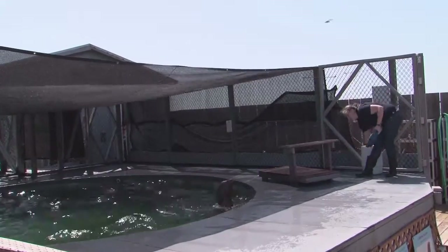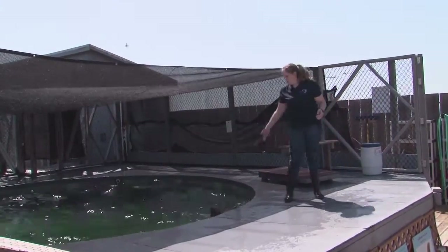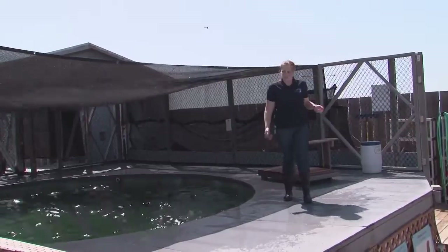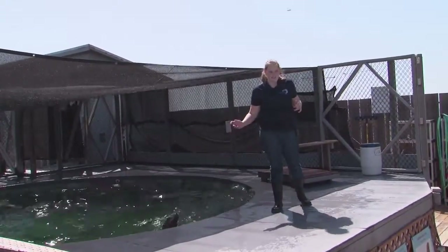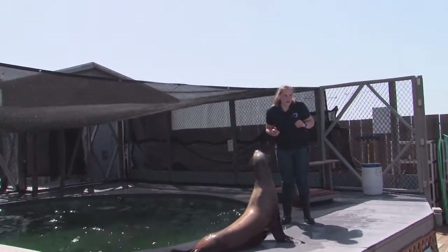Saki and her companions actually travel with us to one of our other educational programs called Sea Lion Encounters. If you're interested in seeing more of Saki and her companions, we will actually be at the Santa Cruz Fair in September.